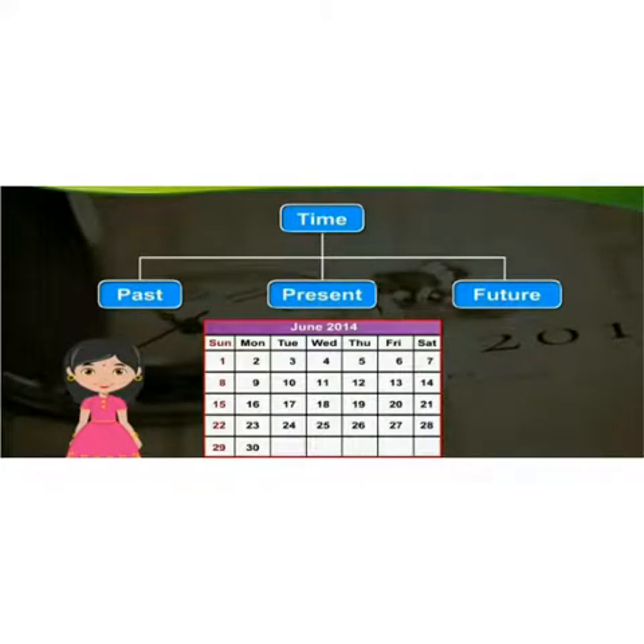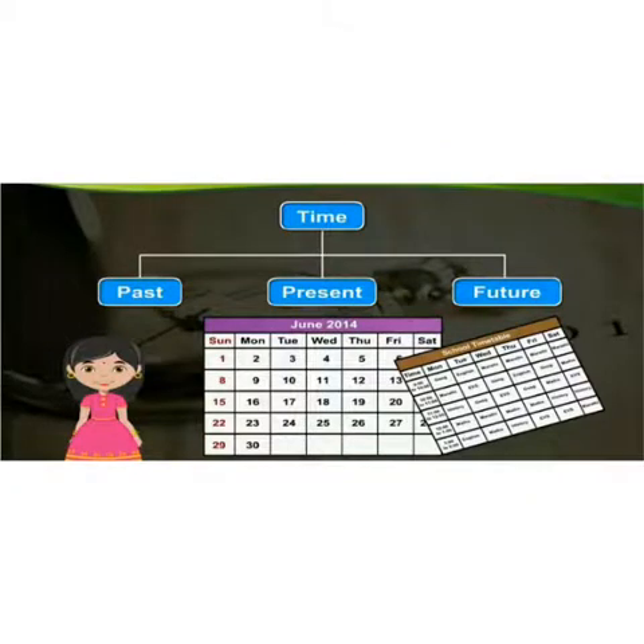Time can be understood using means such as calendars, school timetables, etc.